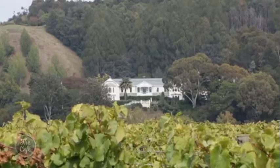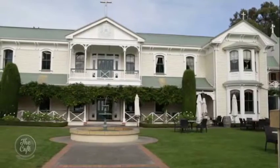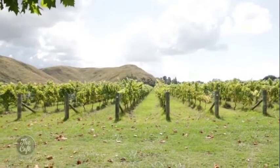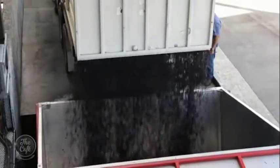You'll see the distinctive White House of Mission Estate from the road. This is the birthplace of New Zealand wine. Paul Mooney has been here three decades. When he first started, the winery was quite a small boutique winery, crushing about 100 to 200 tonnes. Now they're crushing anything between 1,000 and 2,000 tonnes — they've grown ten times.